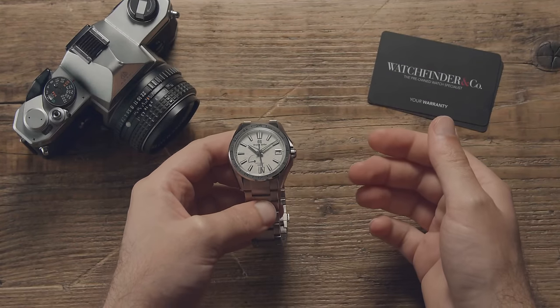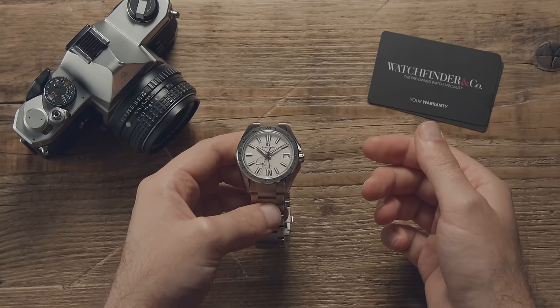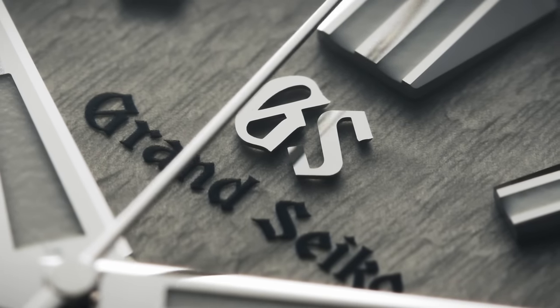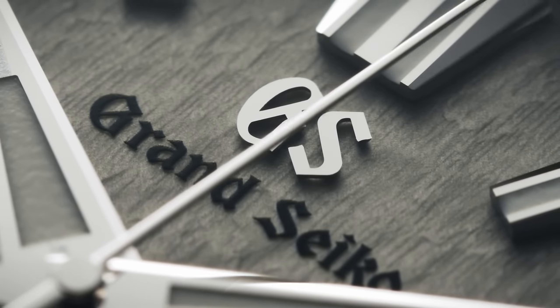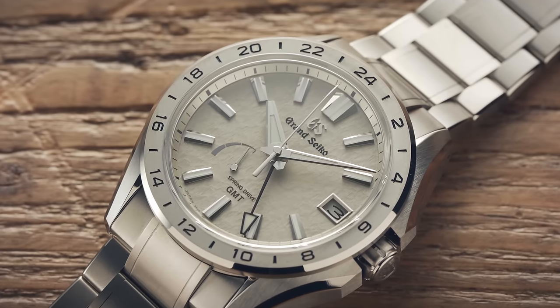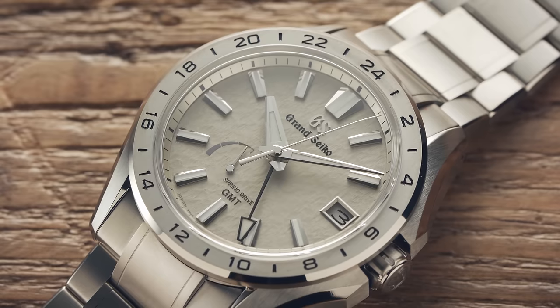Perhaps you saw the recent release of the Rolex Yacht-Master 42 in titanium and thought that it was a pretty impressive watch. Well, at £11,800 it should be. Well, before you do anything rash, take a look at this instead — the Grand Seiko Mist Flake SBGE285. I'll explain why.